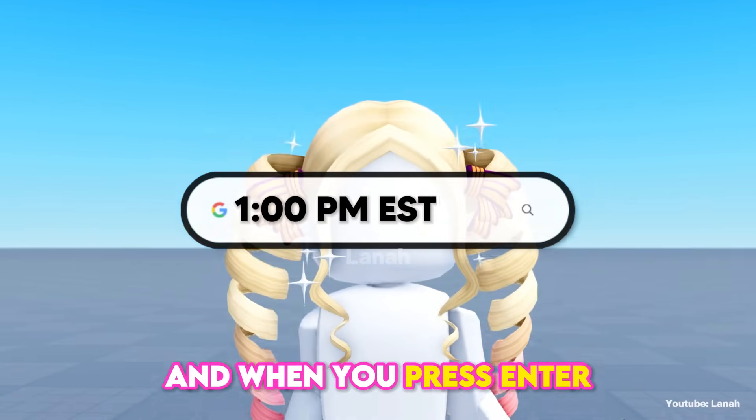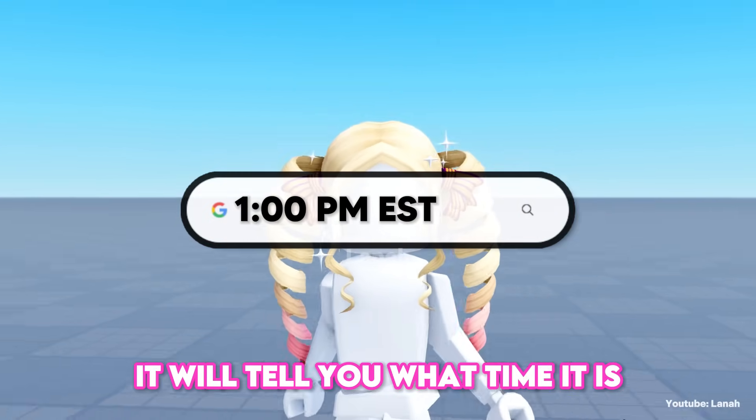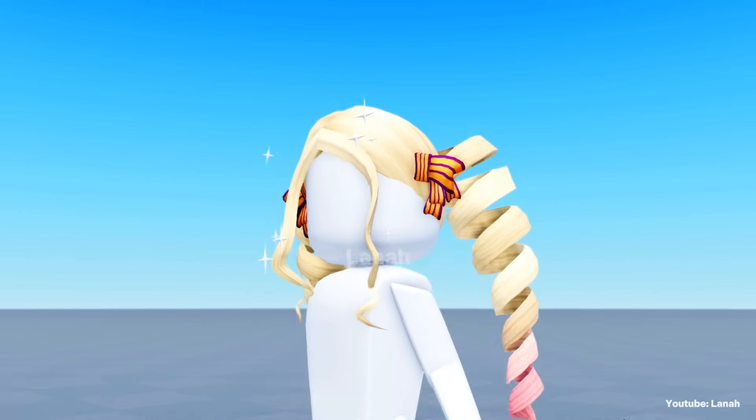Open Google and enter the specified time with the time zone given, and when you press enter it will tell you what time it is in your location.